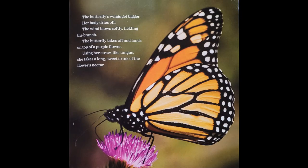The butterfly's wings get bigger. Her body dries off. The wind blows softly, tickling the branch. The butterfly takes off and lands on top of a purple flower. Using her straw-like tongue, she takes a long sweet drink of the flower's nectar.